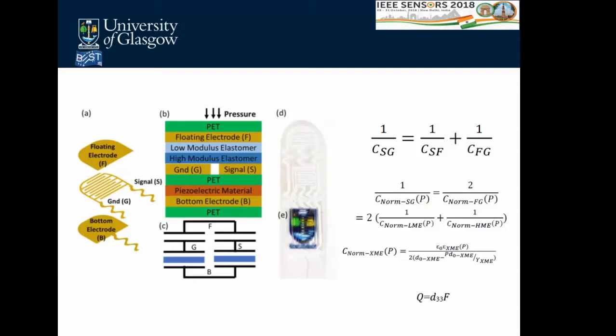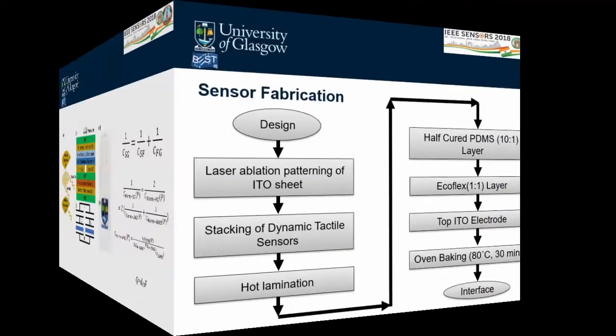We use a low modulus elastomer and a high modulus elastomer. The low modulus elastomer responds to small changes in pressure stimuli, while the high modulus elastomer responds to higher pressure ranges. This gives a non-linear sensor response — which mirrors human tactile perception, which also has high sensitivity at low pressure and lower sensitivity at high pressure, achieving a broad range of tactile sensing. Underneath, a piezoelectric material with a bottom electrode provides dynamic tactile sensing measured between the B and G electrodes.